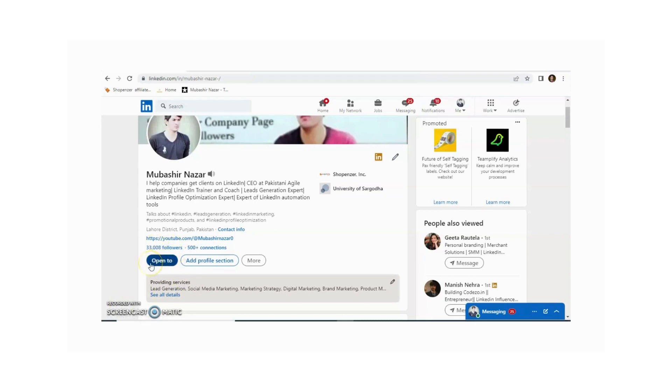First of all, you need to click on 'Open to'. Now you can see there are two options: one if you are searching for a job, and one if you are searching for a candidate. For example, if you are searching for a job, just click on 'Finding a new job'.